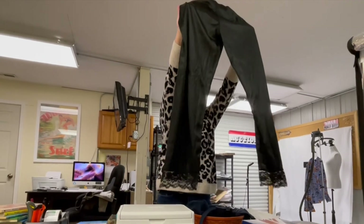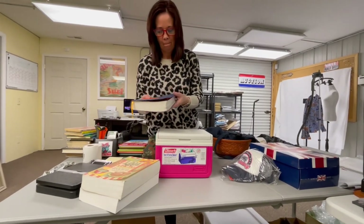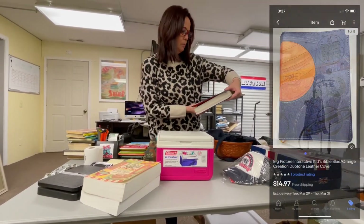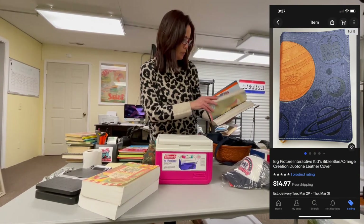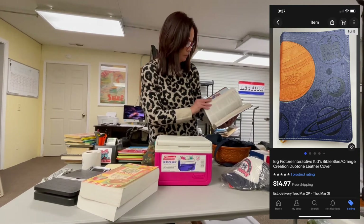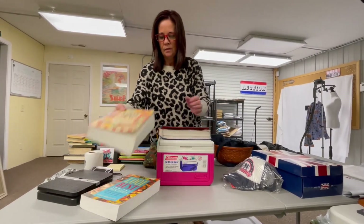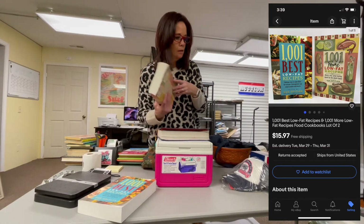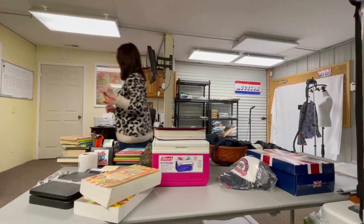They're like a sheer nighty pants. The only other thing we got was this — it's called the Big Picture Interactive Bible, really pretty. Haven't even opened that yet. Also picked up a couple of cookbooks that we'll lot together and put up on eBay.